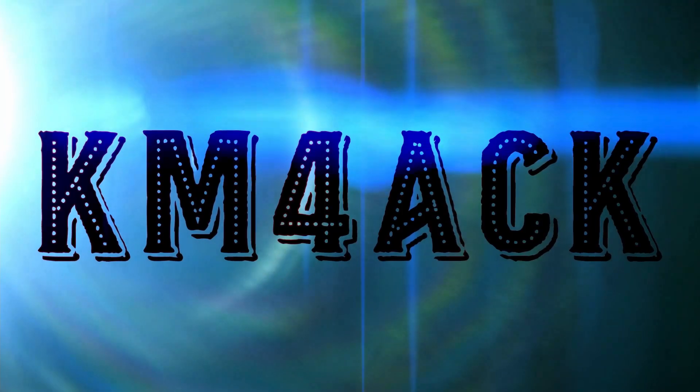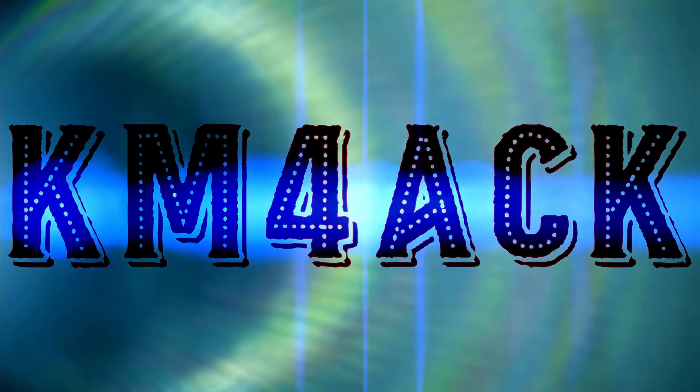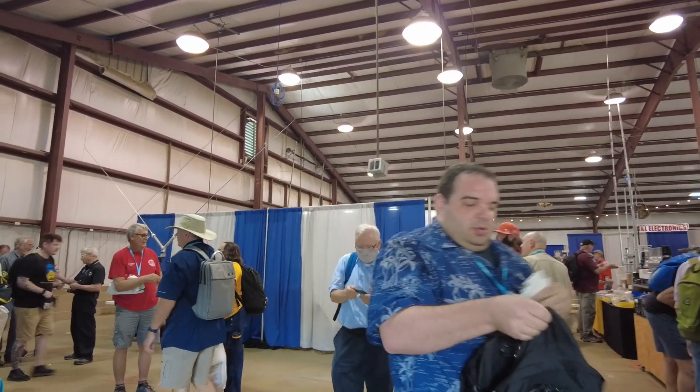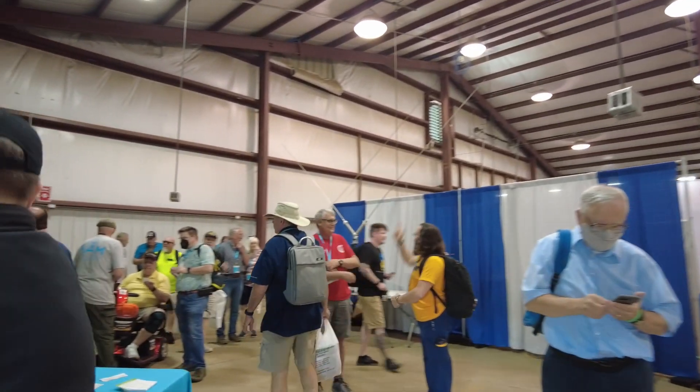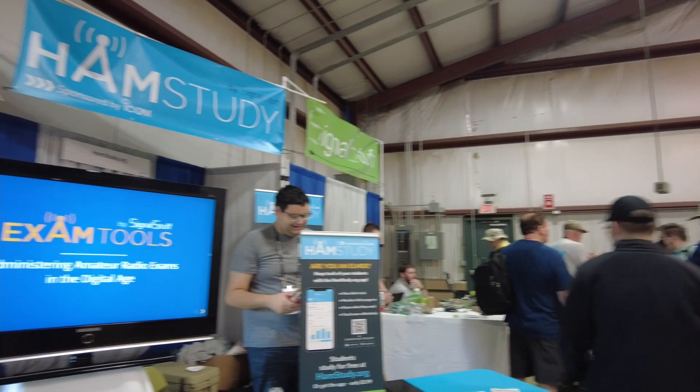Hey, welcome back guys. This is Jason KM4ACK coming to you from Hamvention 2022. Let's see if I can carry you guys through some of these buildings and show you what it's like to be here. It is packed, and we'll do the best we can to give you guys a glimpse of what it looks like coming in.